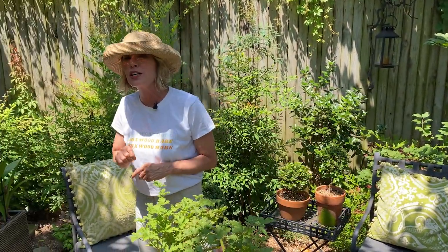On that note, you guys have a special weekend. Thank you for hanging out in the bistro with me. Check out those Encore azaleas, and if you've got some amaryllis bulbs that are just languishing in your basement, why don't you pot them up and give them a try?